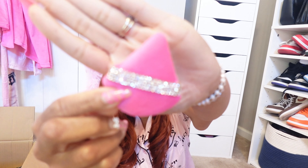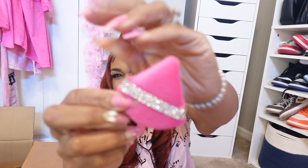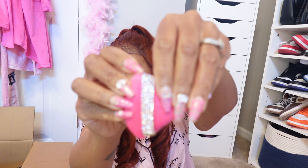I got this pretty rose pink lip product.